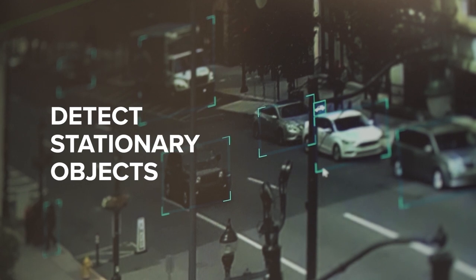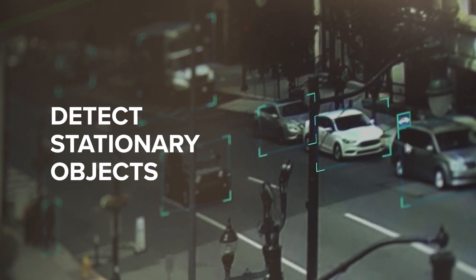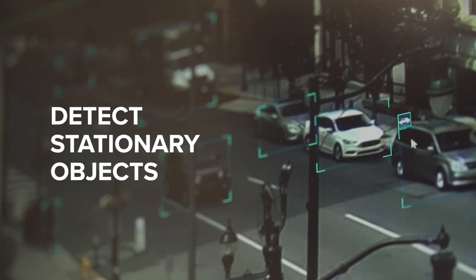The H5A camera line can also detect stationary objects — that's a key distinction compared to the motion-based analytics that the industry has relied on in the past.